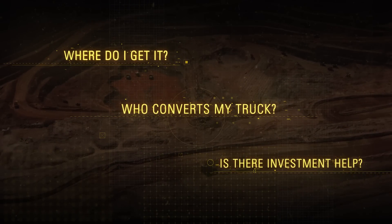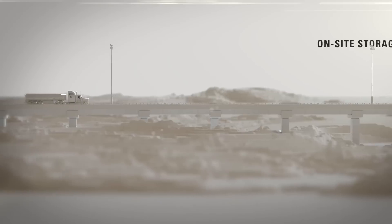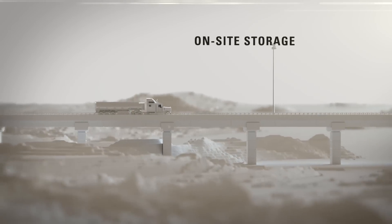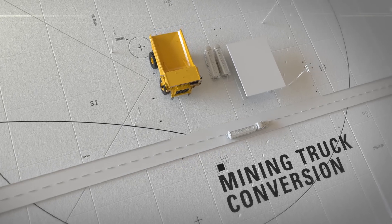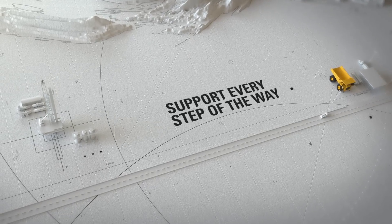How does it all work? There are three key parts: LNG supply, onsite storage, and mining truck conversion. At every step, expert partners provide help to invest in your mine and coordinate the project.